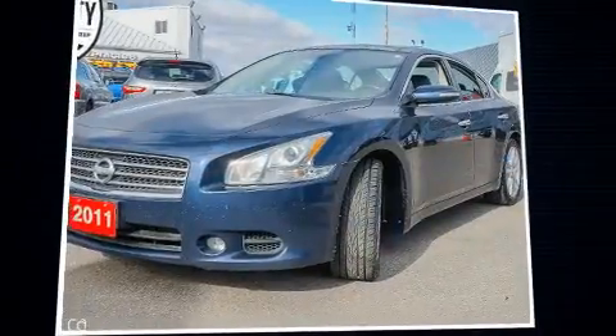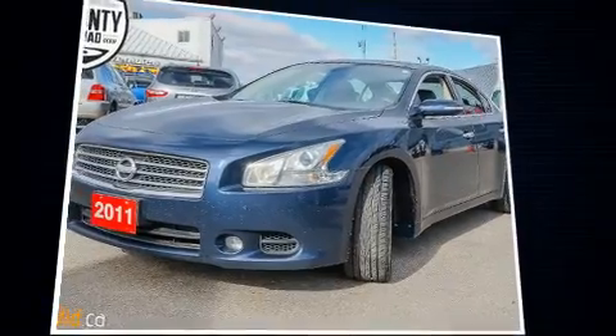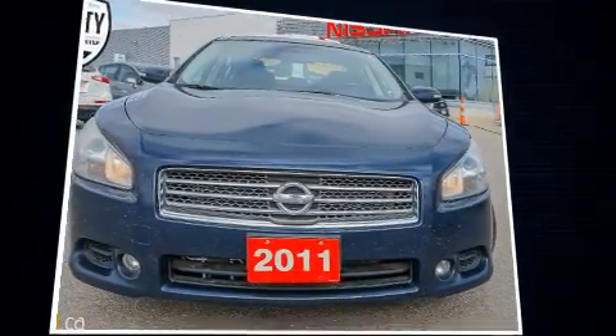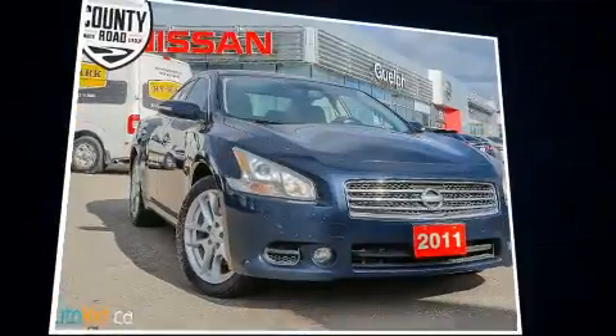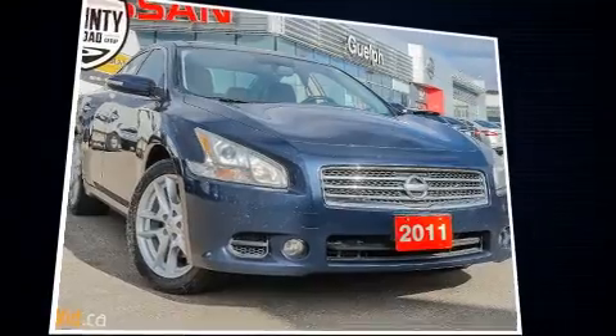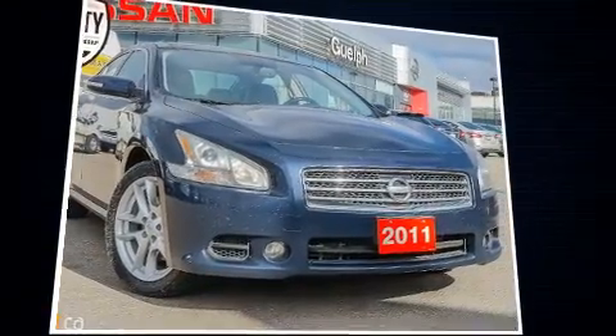You can expect a lot from the 2011 Nissan Maxima. This four-door, five-passenger sedan still has fewer than 140,000 kilometers. Under the hood you'll find a six-cylinder engine with more than 270 horsepower.